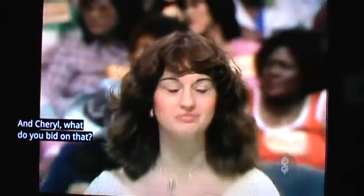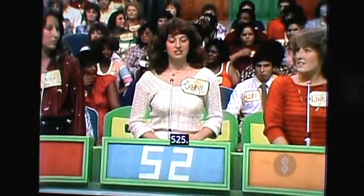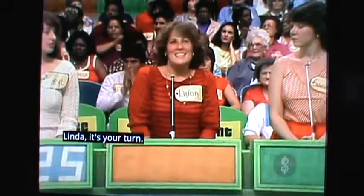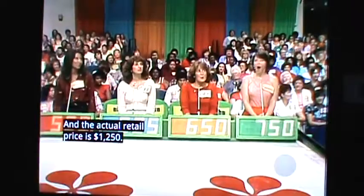And Cheryl, what do you bid on that? $525. Linda, it's your turn. $650. $750. Kathy — $550. And the actual retail price is $1,250. She's showing you.